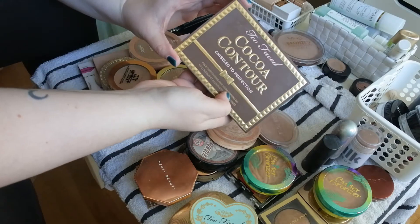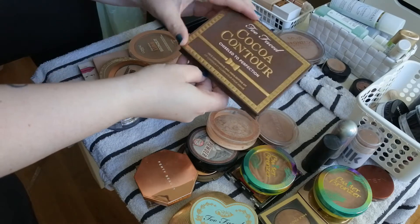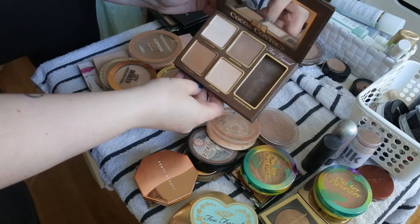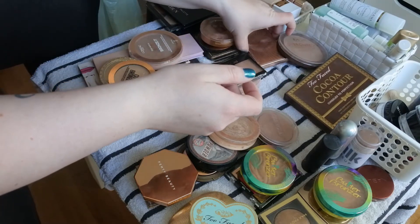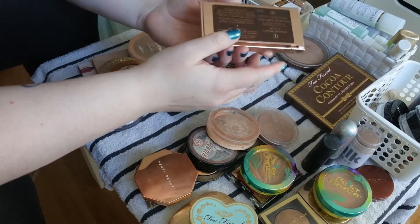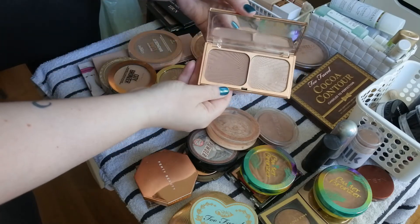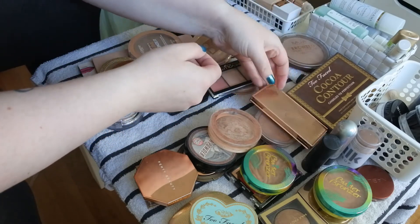I have the Too Faced Cocoa Contour — I think it's time for this to go, I've had it for a really long time. Charlotte Tilbury Film Star Bronze and Glow — this is not going anywhere, I love this, keeping.